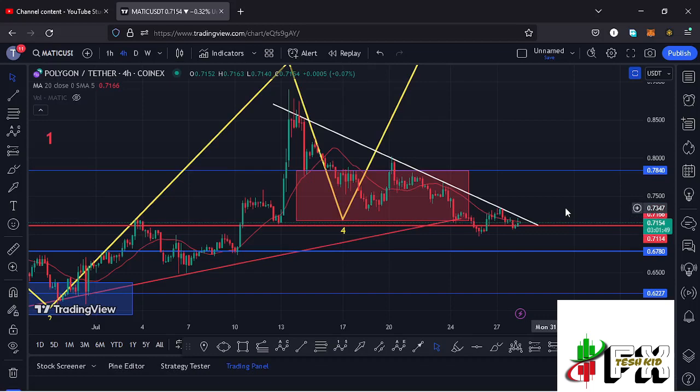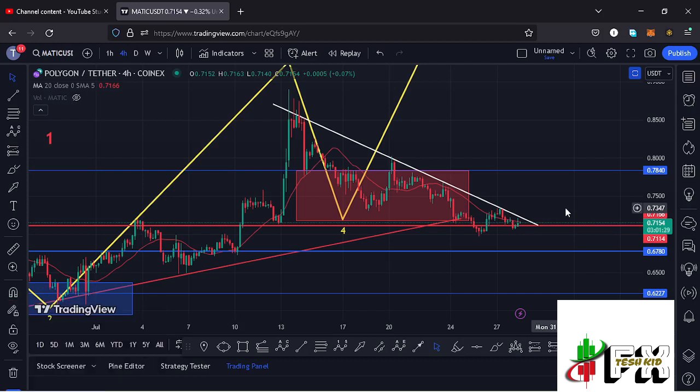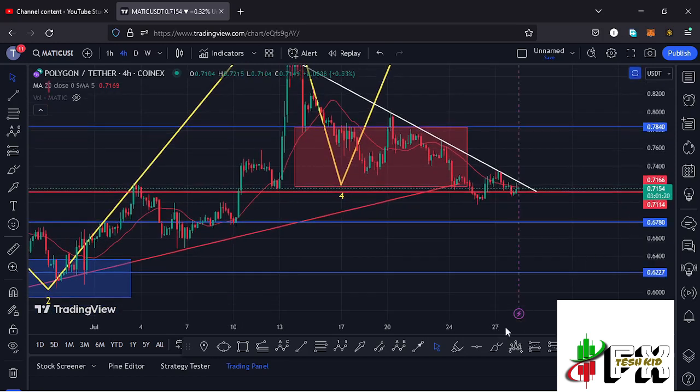Welcome back for another Polygon MATIC price prediction analysis. In this video I will be sharing my next price targets, give you areas that MATIC needs to continue holding, and also discuss my next trade setup. At the time of this recording, MATIC is holding above a key area of support.